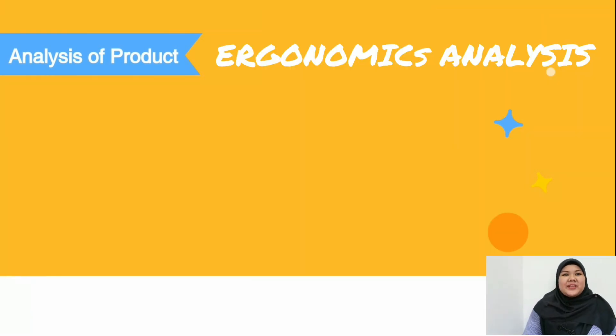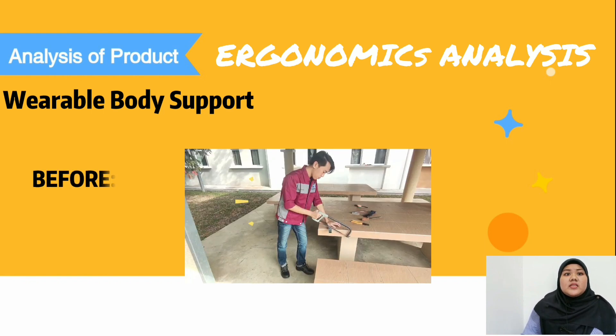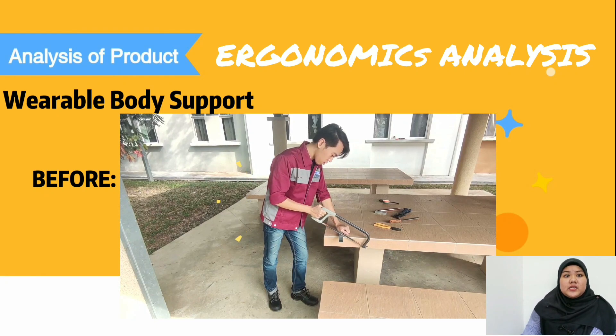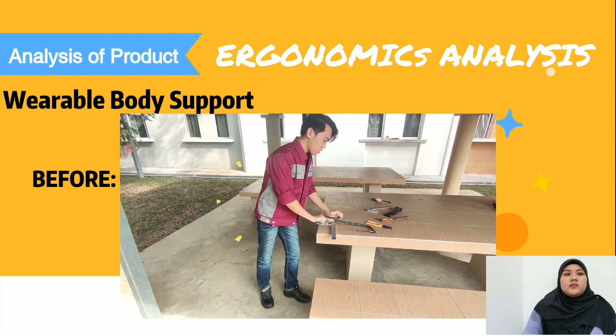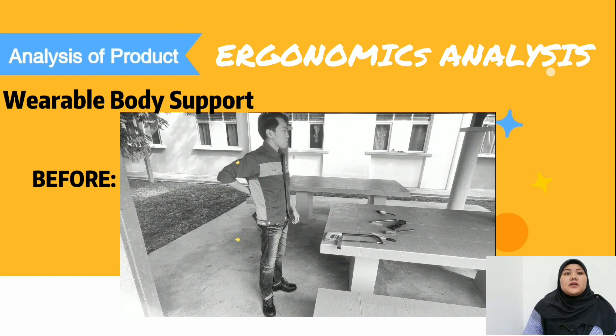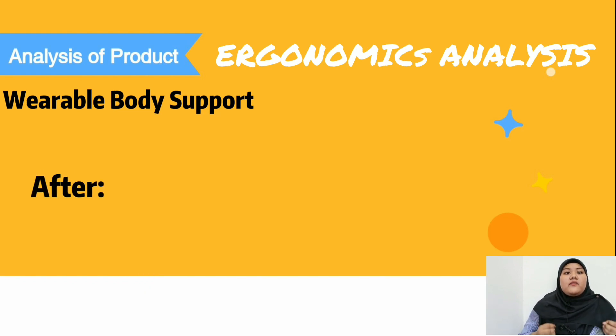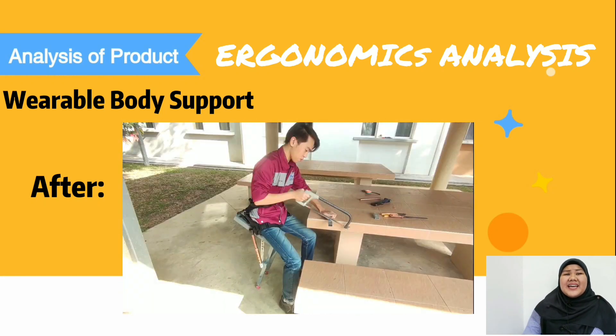Next is the ergonomic analysis. The first is the variable back support design. When standing for a long time, the pelvis is often pushed backward, increasing the curve of the lower back, putting pressure on the support tissue surrounding the spine and causing lower back muscles to tighten or spasm, resulting in pain and nerve irritation. The variable back support design helps relieve lower back pain by applying a little pressure to the torso and ensuring proper posture when used.